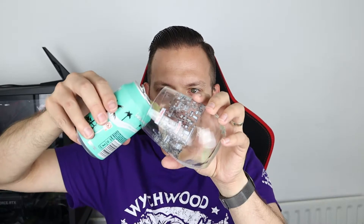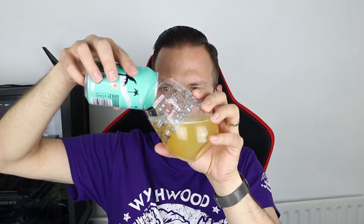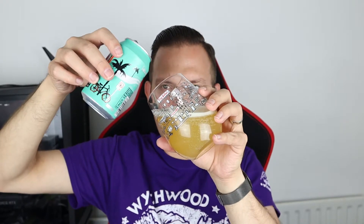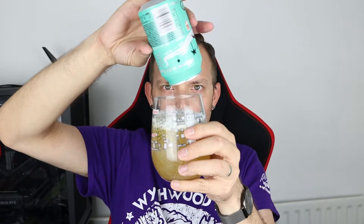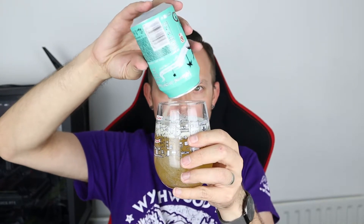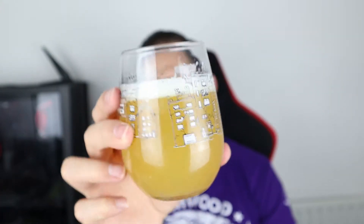Anyway, let's pour it out and have a little look. We're going to pour into the Tiny Rebel glass, the seventh birthday edition. The pour is pale — very pale. Just in case there's any sediment at the bottom I'm going to grab that last bit. No indication of sediment, but there is a little haze in there.